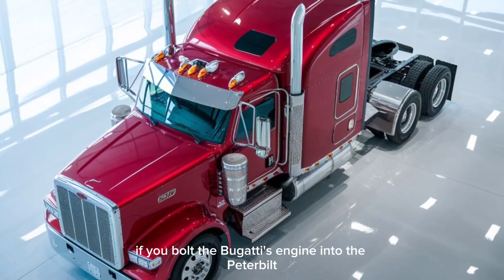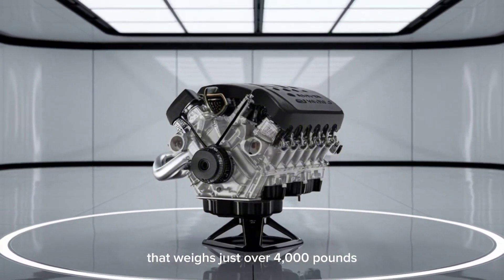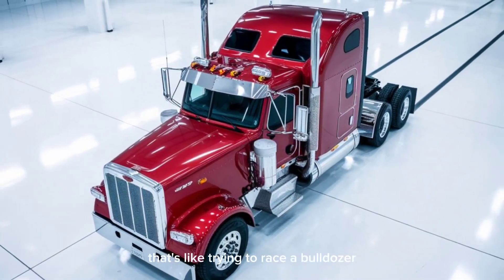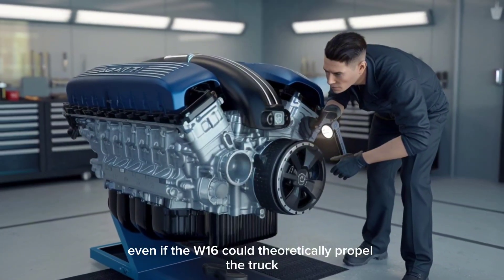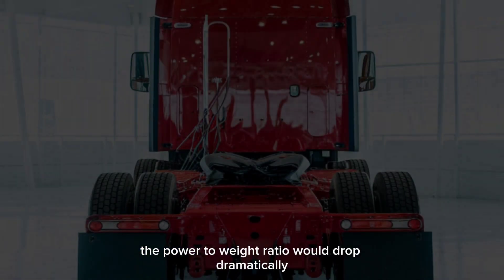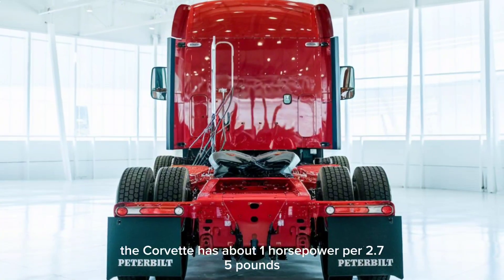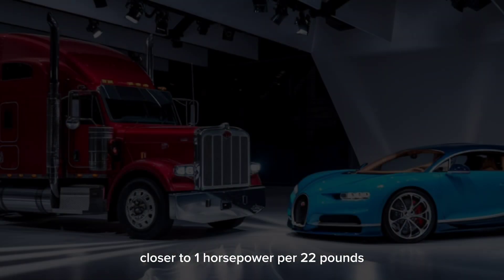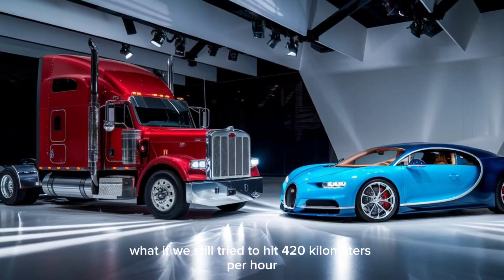So what happens if you bolt the Bugatti's engine into the Peterbilt? The first problem? Weight. The Bugatti's engine is meant for a car that weighs just over 4,000 pounds. The Peterbilt is nearly nine times heavier — that's like trying to race a bulldozer with the heart of a jet. Even if the W16 could theoretically propel the truck, the power-to-weight ratio would drop dramatically. The Chiron has about one horsepower per 2.75 pounds. The Peterbilt with the same engine? Closer to one horsepower per 22 pounds.